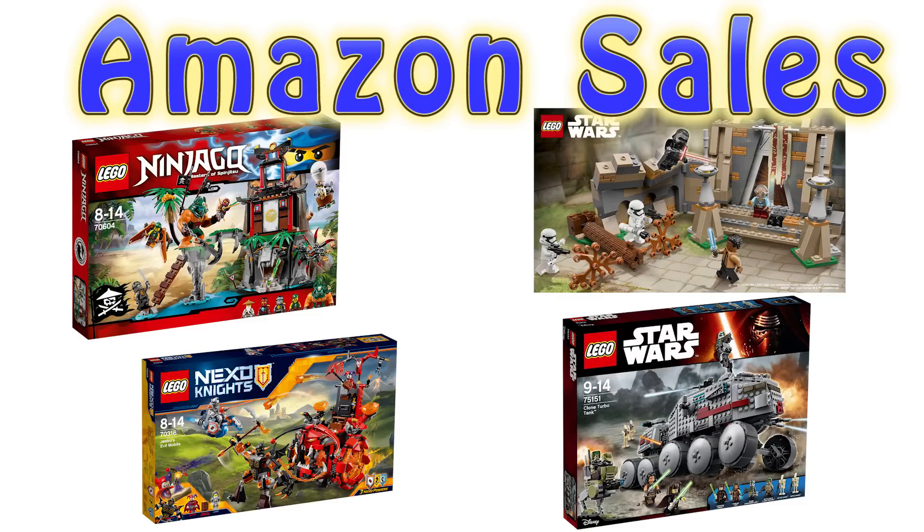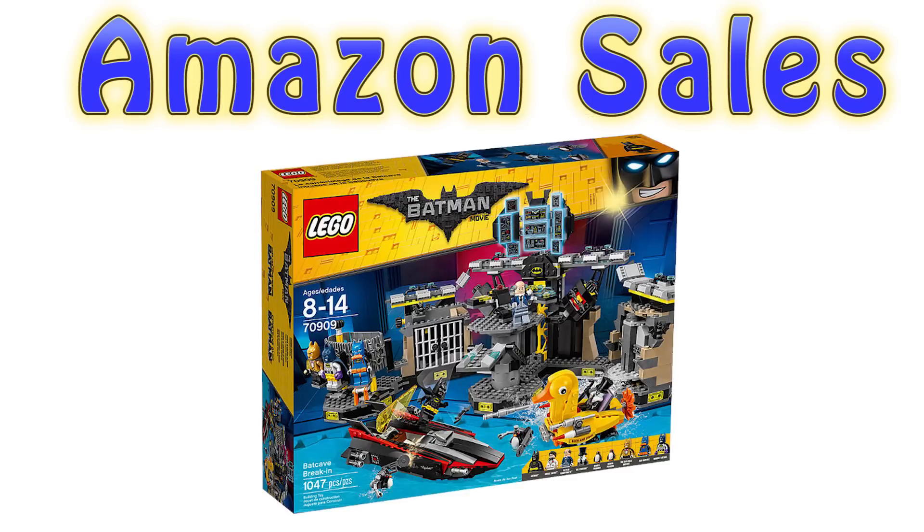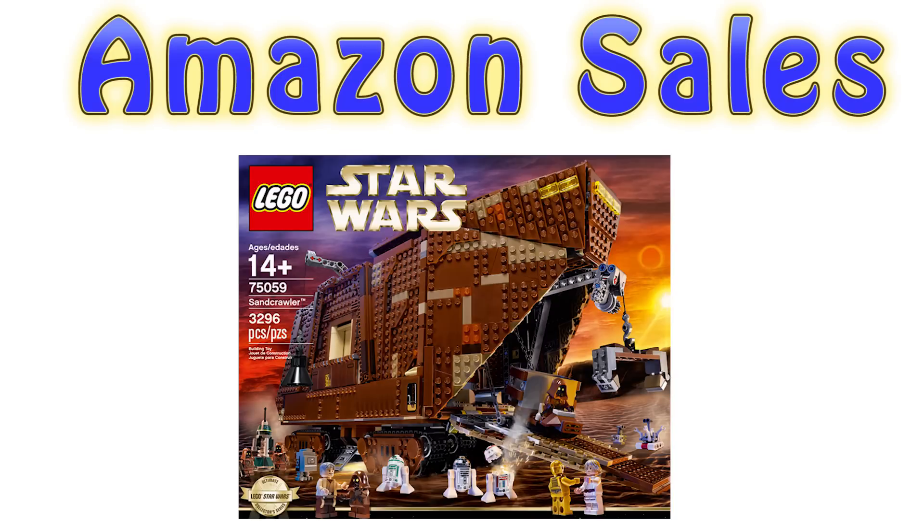Right before we get into our lead story of the day, there are some Amazon sales for some LEGO sets this week. This is a slightly better week than average because we have some really big sets on sale, including a really awesome retired Ultimate Collector Star Wars set. Check out the links in the video description below if you want to see that.